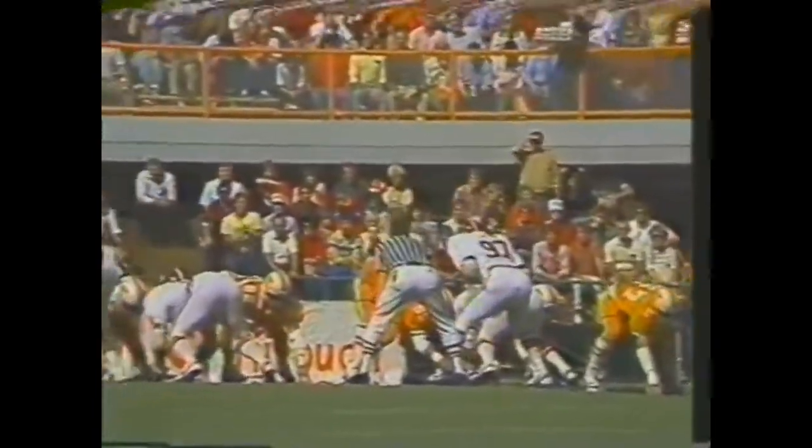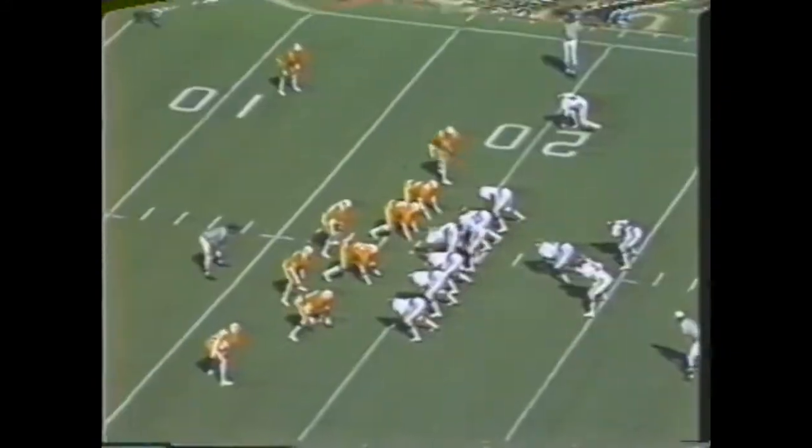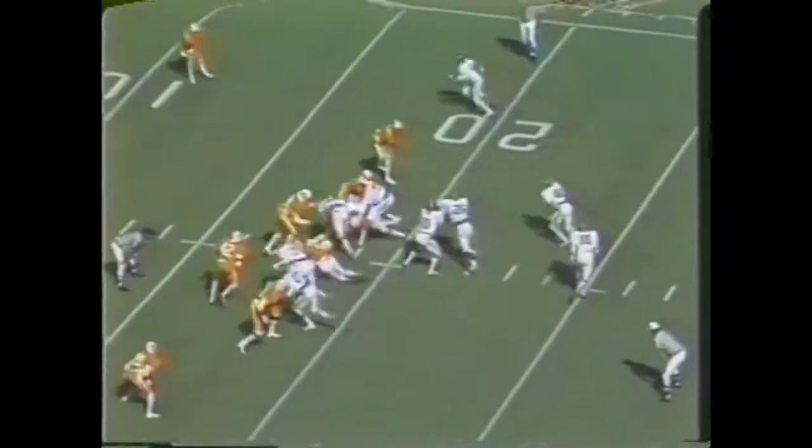Tennessee leading three nothing, deep in its own territory. 95,000 plus on hand to see the football game. Back to throw — Cockrell, pass downfield is intercepted. Castile! Jeremiah Castile for Alabama returning the football. Cuts back to the interior and is finally tackled at the 19 yard line. Three nothing — a turnover now gives Alabama excellent field position.